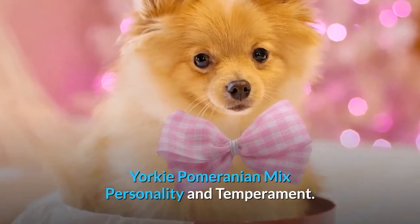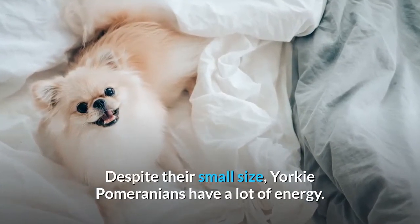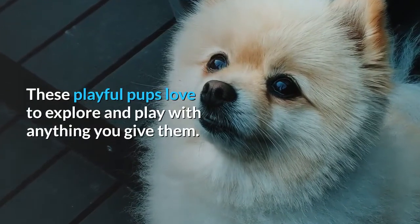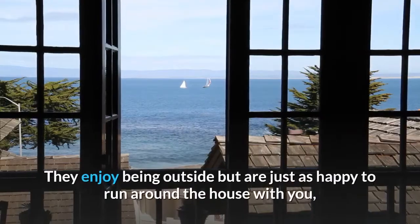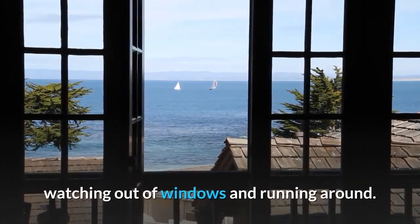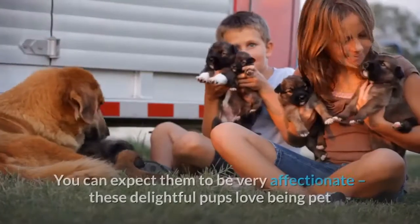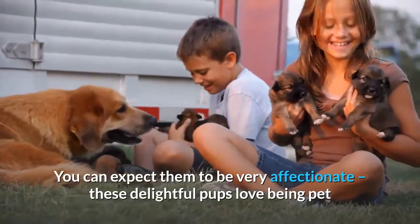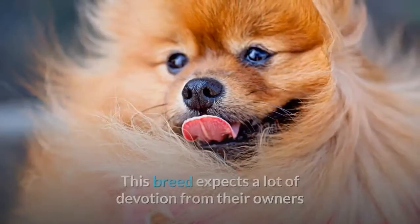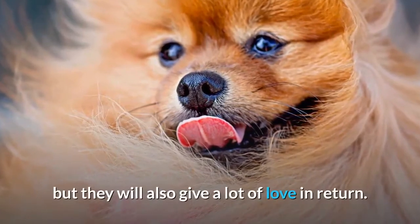Yorkie Pomeranian mix personality and temperament. Despite their small size, Yorkie Pomeranians have a lot of energy. These playful pups love to explore and play with anything you give them. They enjoy being outside but are just as happy to run around the house, watching out of windows and running around. You can expect them to be very affectionate. These delightful pups love being pet and always want to be the center of attention. This breed expects a lot of devotion from their owners, but they will also give a lot of love in return.